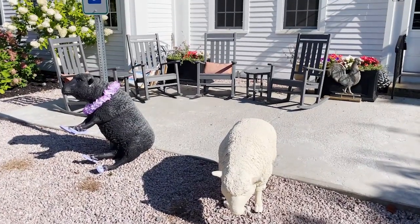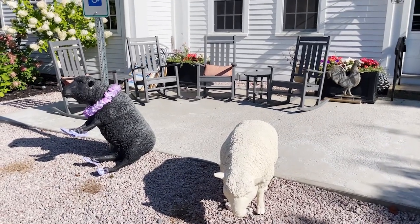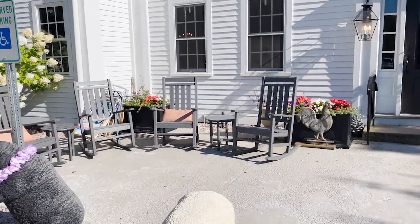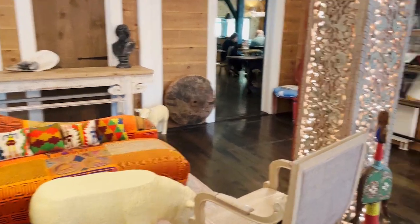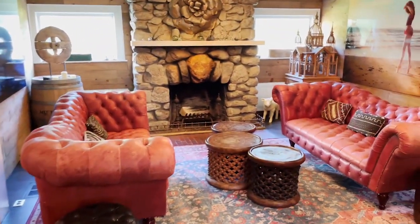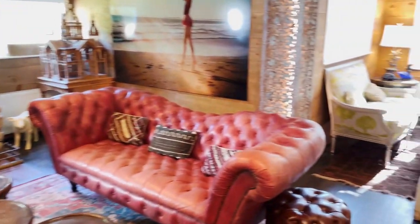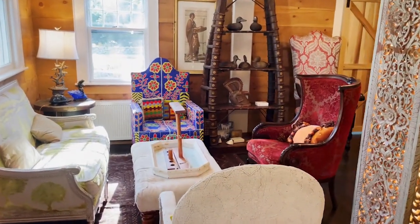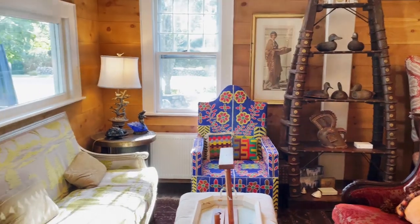Right out front are some sheep statues all decorated for the summer and some really beautiful seating areas. The common seating areas are cozy. It makes me wish it was cold enough for the fireplace to be on — isn't that beautiful? Everywhere you look, there's a beautiful place to gather and visit at the Shelter Harbor Inn.